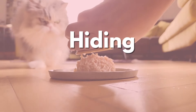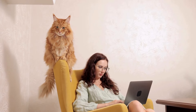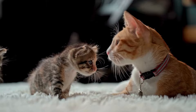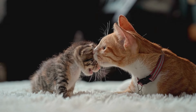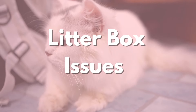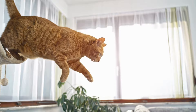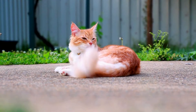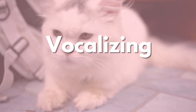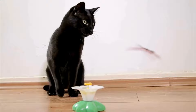Number two is hiding. If your usually sociable cat starts avoiding people and seeks hiding spots, it could indicate they're in pain. Number three is litter box issues. Going outside the litter box might signal pain, possibly from a urinary tract infection or even joint problems. Number four is vocalizing. Unusual meowing or crying, especially when touched, could be a sign of discomfort.